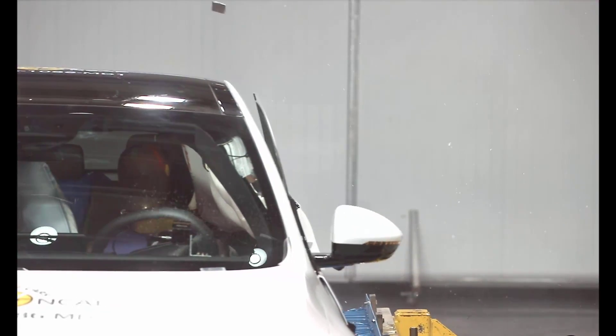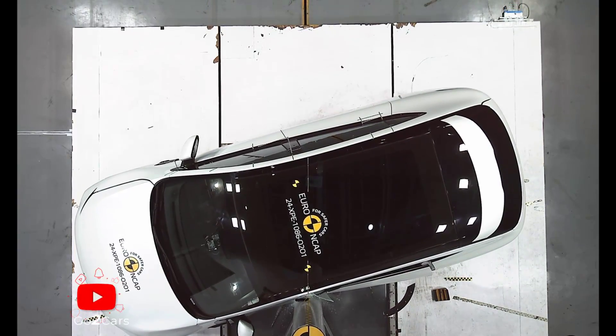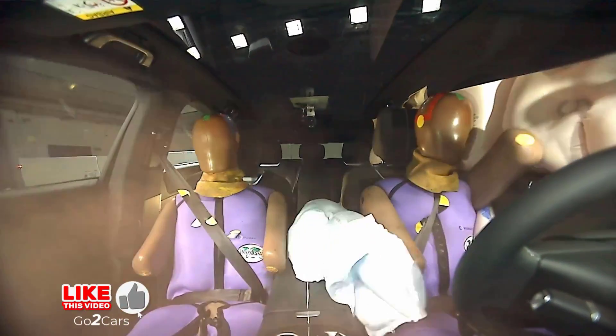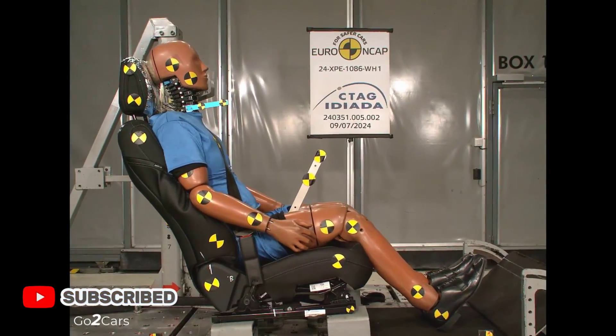Though rear chest protection was weak in the full width test, the G6 has measures to prevent occupant-to-occupant injuries, though some contact occurred in Euro NCAP's tests. Whiplash protection was rated good, and the car has an advanced e-call system and secondary impact prevention.